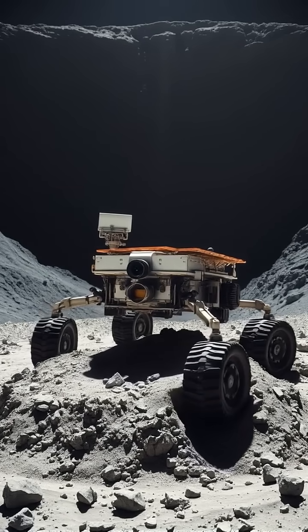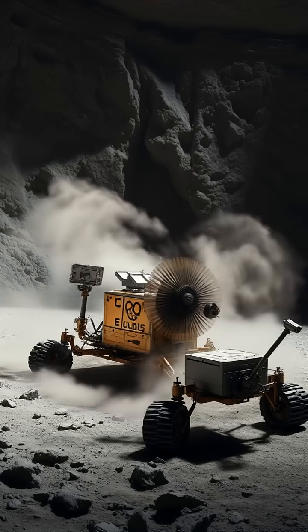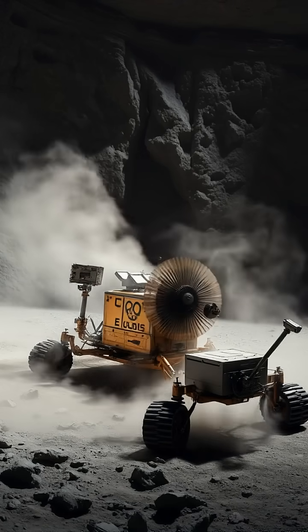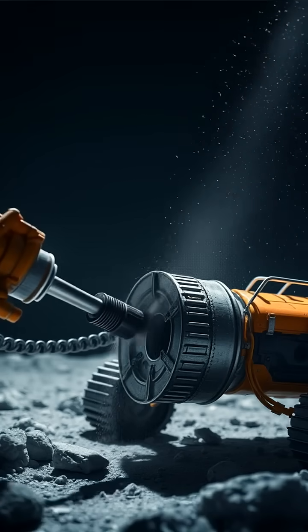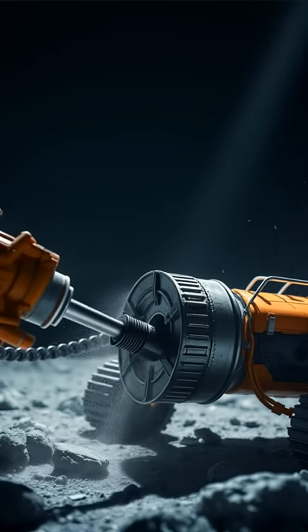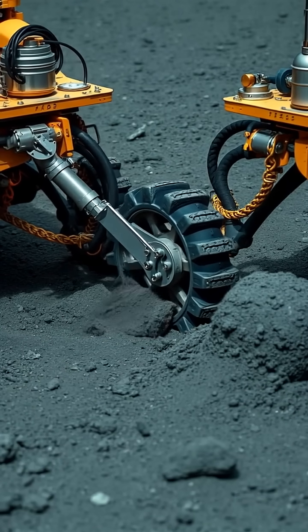Did you know that lunar craters are so cold and shadowed, some plunge below negative 240 degrees, making them literal cosmic freezers where electronics and batteries die in hours? That's why autonomous rovers rescuing a stalled probe there is nothing short of engineering wizardry.